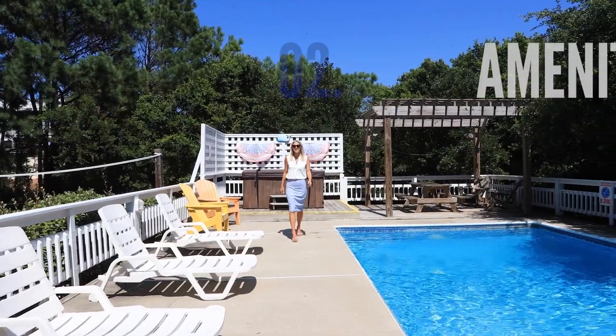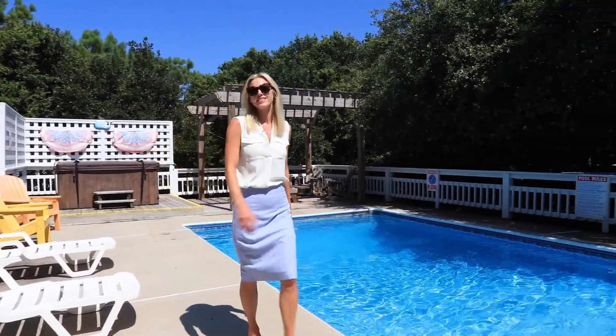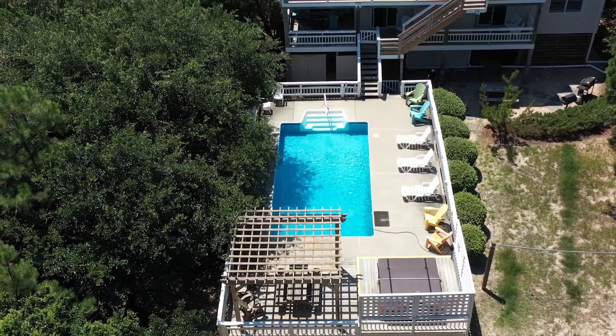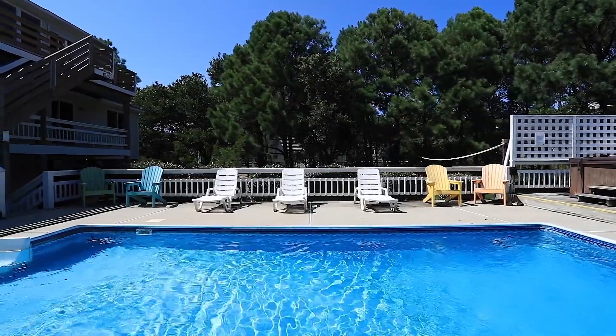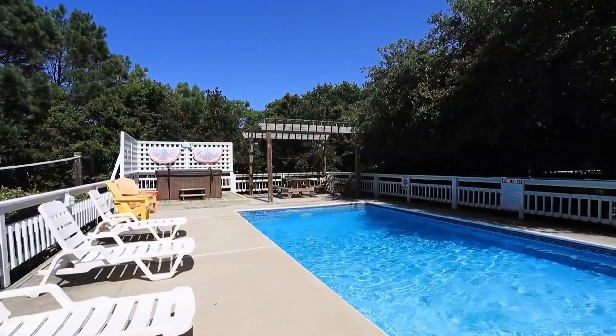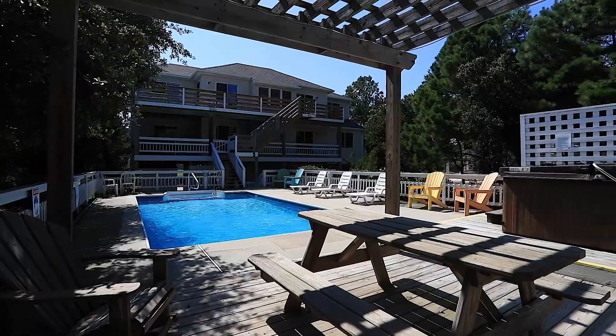Next up is amenities — the secret ingredient to a successful investment property or a delightful second home. Beachwood is an amenity haven with a private pool and ample decking space. You'll have the perfect spot to soak up the sun or enjoy outdoor gatherings. Extend your rental season with the inviting hot tub and offer some shade under the charming pergola.